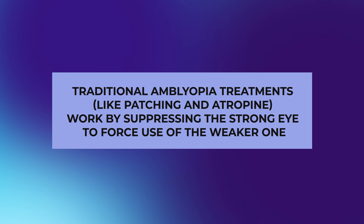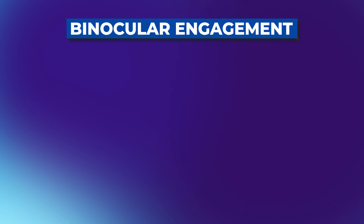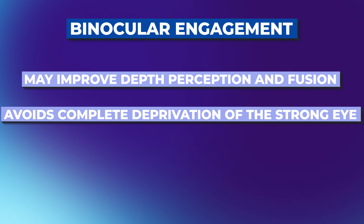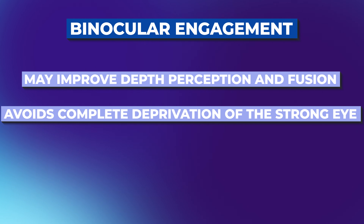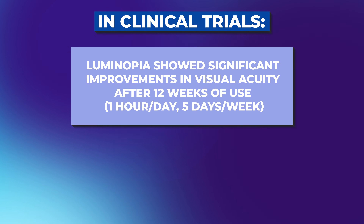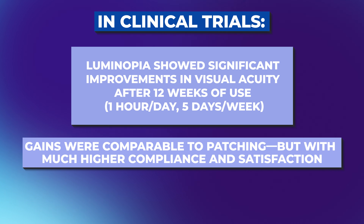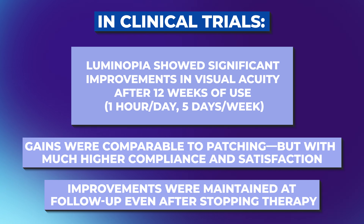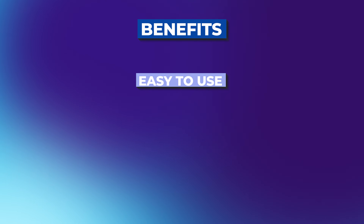Traditional amblyopia treatments like patching or atropine work by suppressing the strong eye to force use of the weaker one. But Luminopia's approach is more cooperative — it encourages binocular engagement, which may actually improve depth perception and fusion while avoiding completely depriving the stronger eye of vision. It also reduces social stigma since the VR headset is used at home. In clinical trials, Luminopia showed significant improvements in visual acuity after just 12 weeks of use — one hour a day, five days a week. The gains were comparable to patching but with much higher compliance, and the improvements were maintained at follow-up even after stopping therapy.